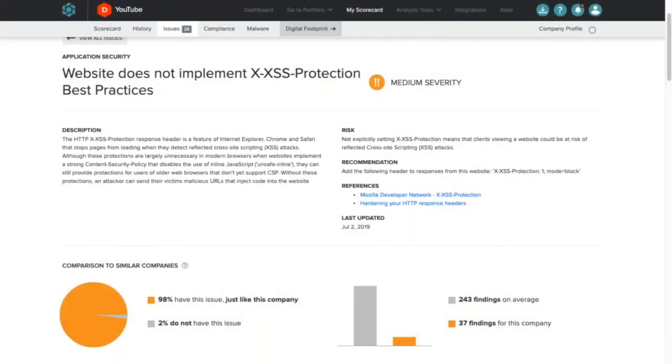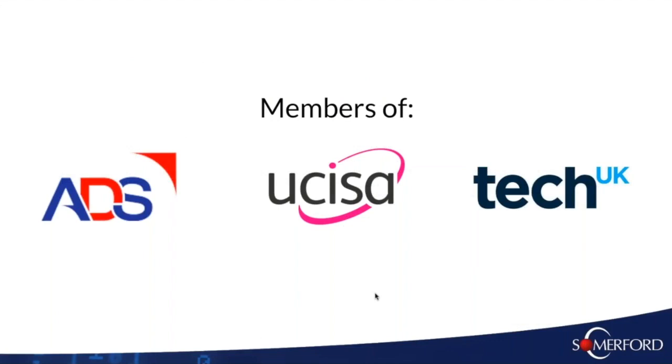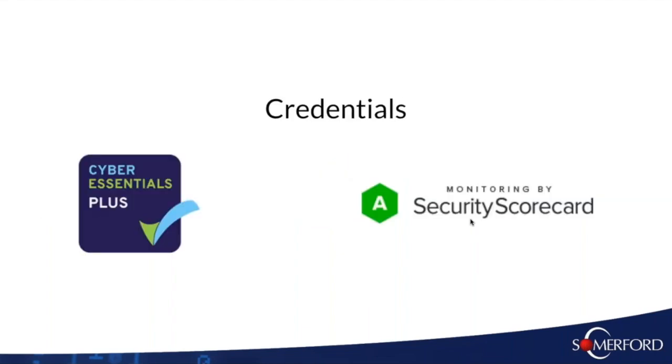I hope you've enjoyed today's presentation. We are members of a number of industry associations including the ADS, which is an Aerospace Defence organisation, UKISA, and TechUK. We would like to lay out a credential — Cyber Essentials Plus. As you've heard through our presentation today, we are monitoring ourselves through Security Scorecard and strive to maintain an A rating ourselves. As time goes on it's quite important for suppliers to be able to include their Security Scorecard rating as part of their credentials presentation to the outside world.